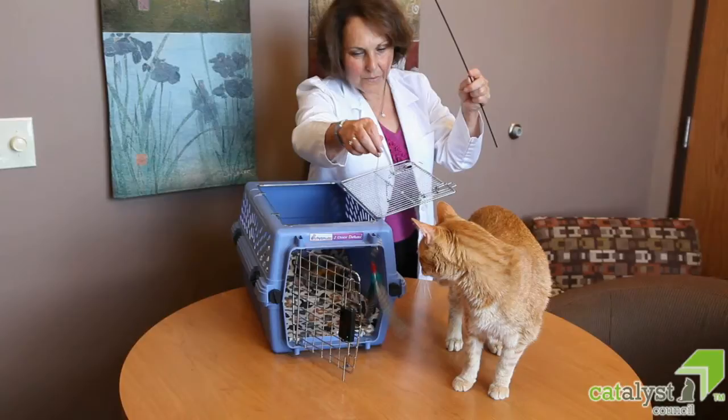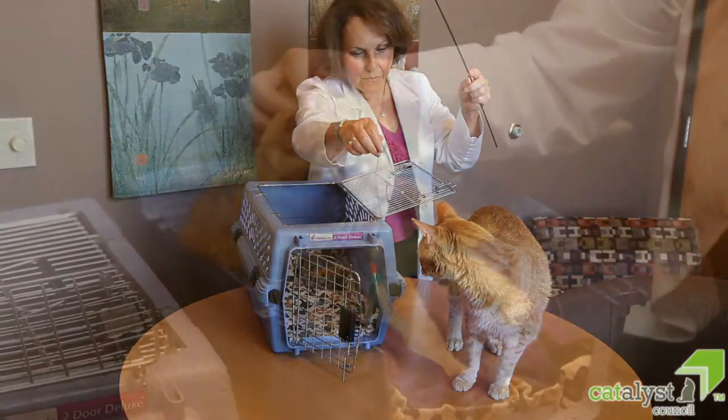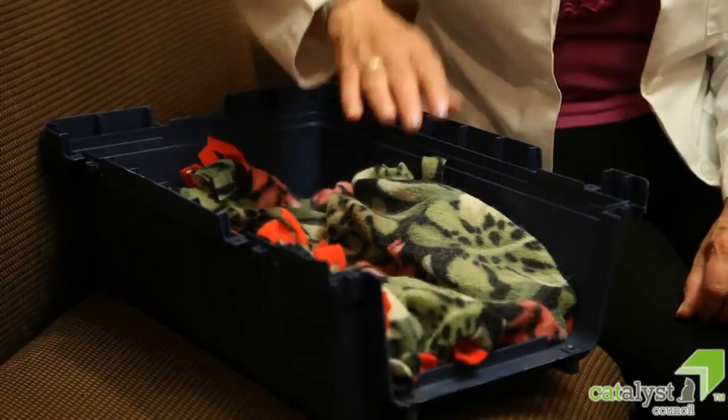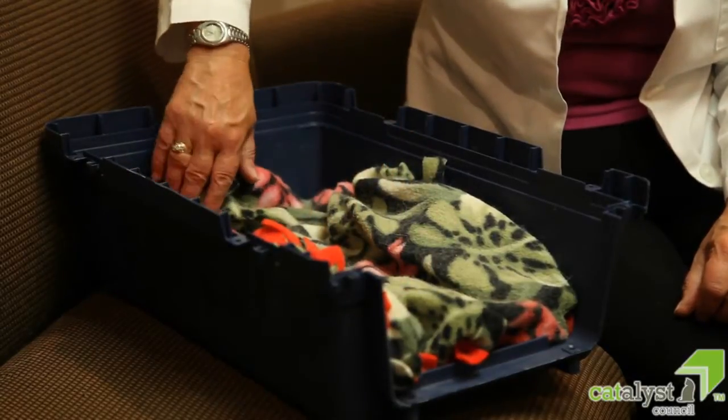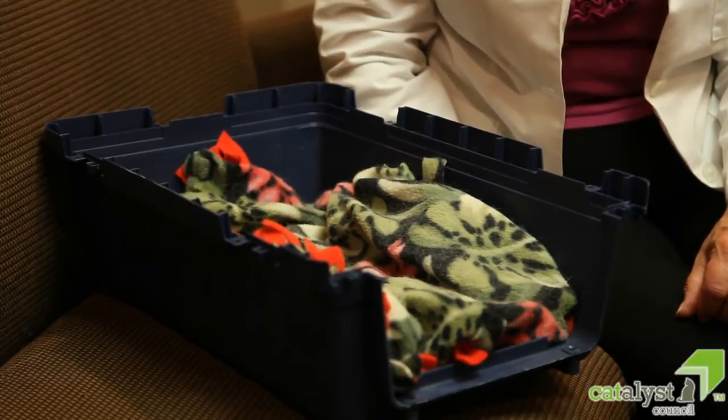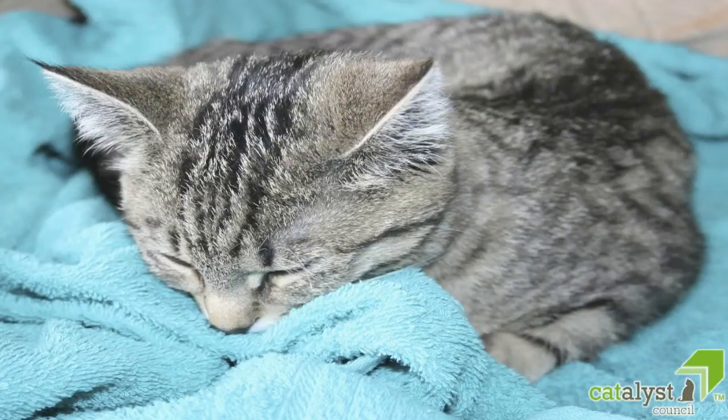If your cat is wary of going inside the open carrier, at first you can even leave the carrier top off completely. By using a towel or item with a favorite person's scent — for example, a fleece jacket or furniture throw — inside the carrier, your cat will learn to associate that familiar and positive scent with the carrier.